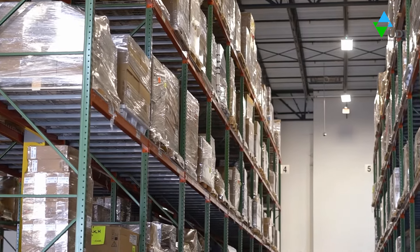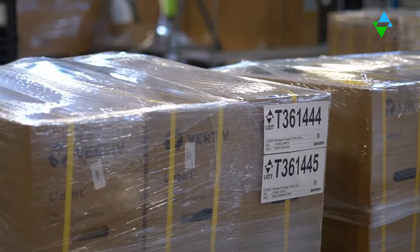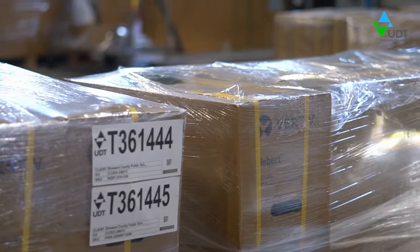In addition to white-glove delivery, we include 30 days of secure warehousing, giving you ample time to prepare to receive your order.